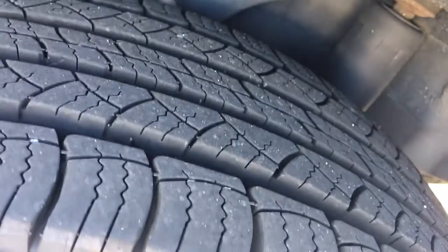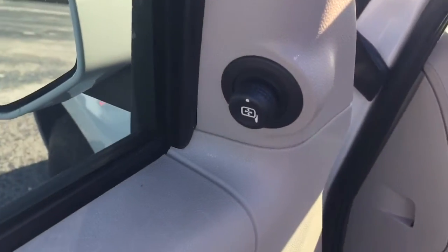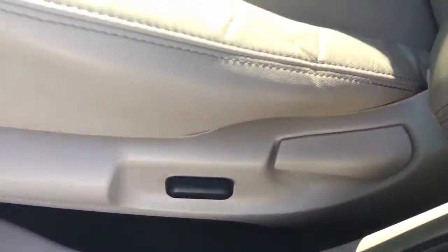Nice leather interior. Tires are fairly new. Power windows, power locks, power side view mirror, and power driver seat.